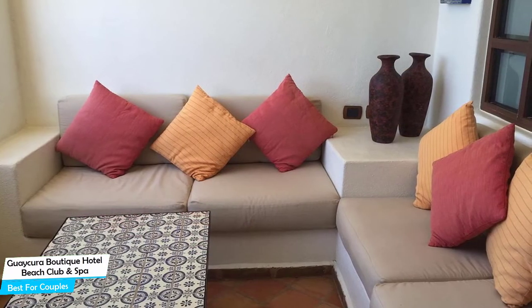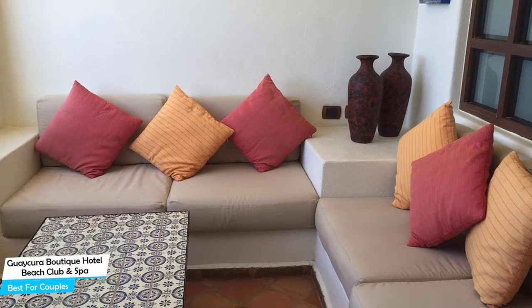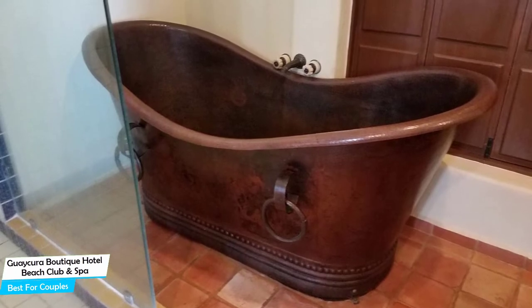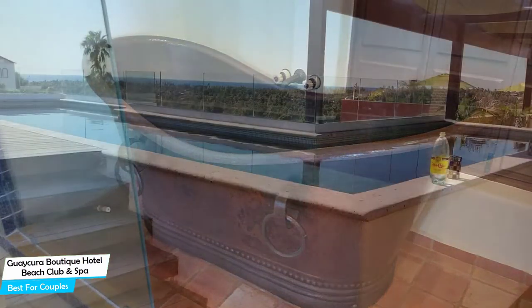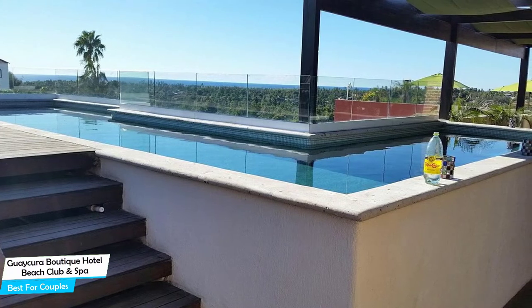Nearby attractions include Galeria de Todos Santos at 0.04 miles, Over the Edge at 0.08 miles, and Bessama Macho Bazaar at 0.05 miles. Among other things, the hotel offers its guests free high-speed internet, pool, sauna, bar/lounge, bicycle rental, pets allowed, spa, rooftop terrace, and more.